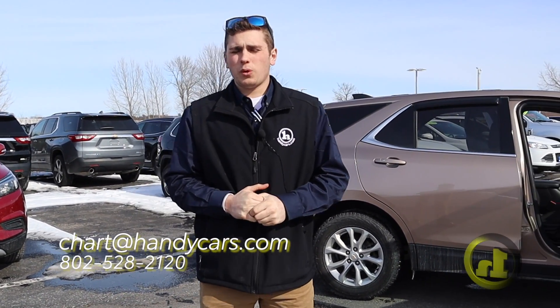If you've got any more questions, you want to give me a call at 802-528-2120 or shoot me an email at chart@handycars.com. Thank you.